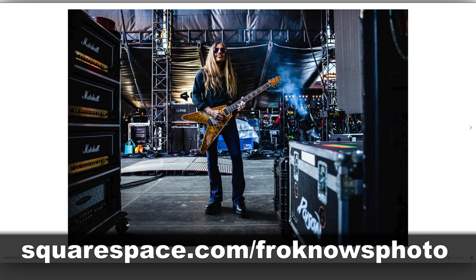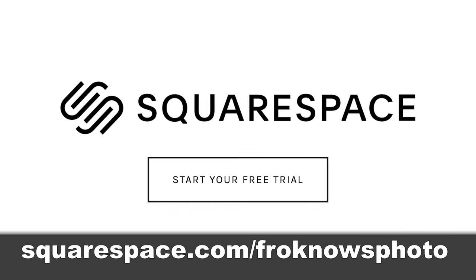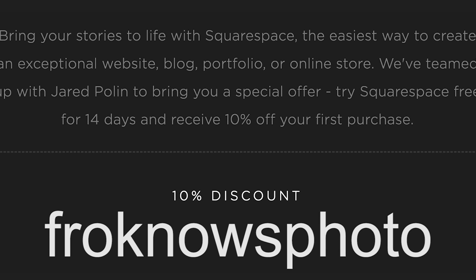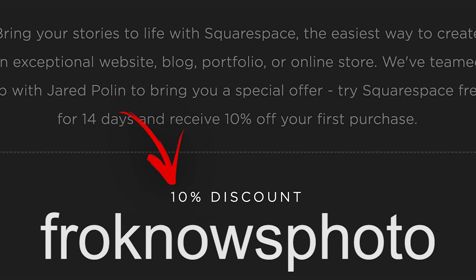In fact, it took me less than five minutes to put up this gallery of photos onto my website and out into the world. To get your 14-day free trial, head on over to squarespace.com/froknowsphoto, and if you decide that it's for you, use the code froknowsphoto at checkout to get 10% off your first order.